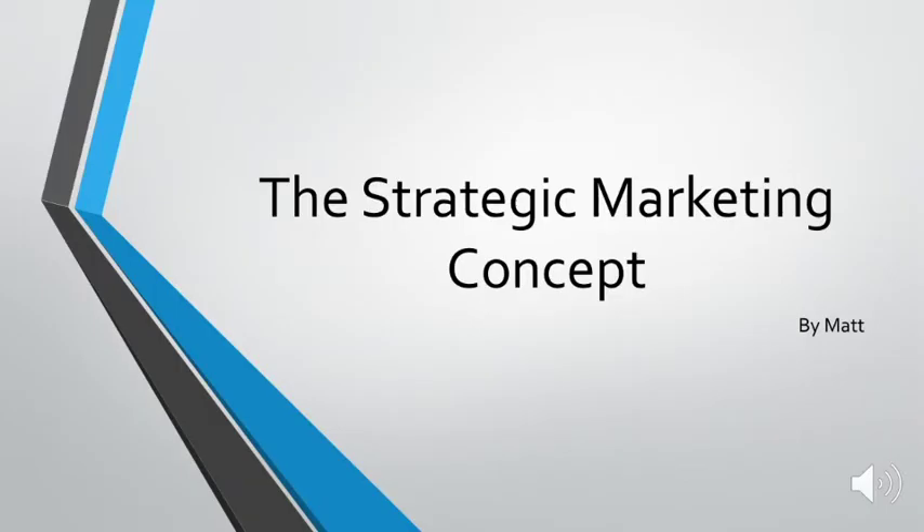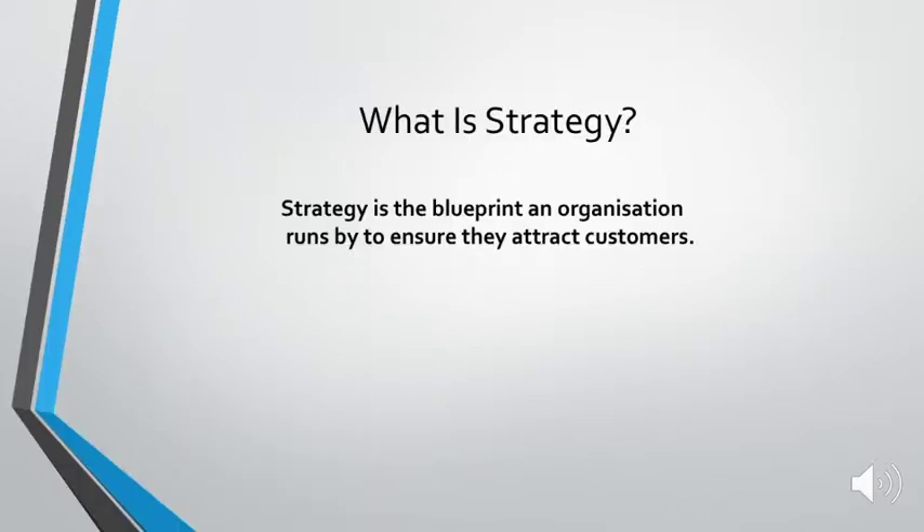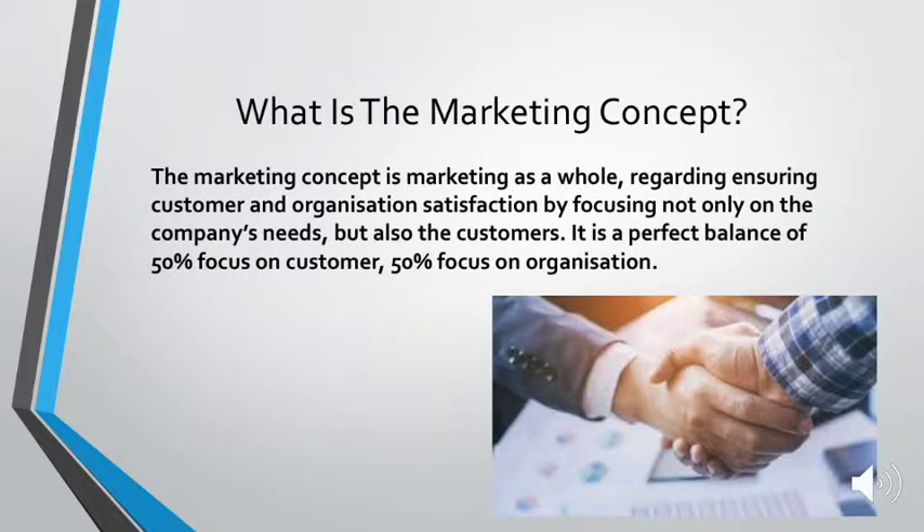Hey, I'm Matt and I'll be talking about the strategic marketing concept. So what's strategy? Strategy is the blueprint that an organization runs by to ensure that they attract customers. What's the marketing concept? The marketing concept is marketing as a whole, ensuring customers and organizations are satisfied by focusing not only on the company's needs but also the customers. It's a perfect balance of 50% focus on the customer, 50% focus on the organization — both parties satisfied at the end.